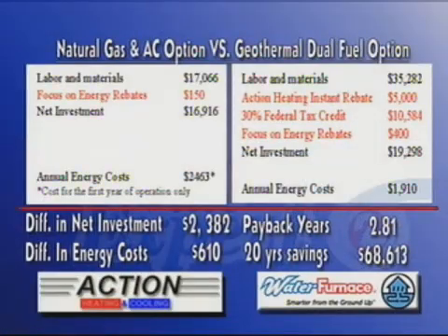Let's put them side by side and talk about energy savings — natural gas first. This is an actual house that we did last fall. They were looking at a furnace and AC option that was going to cost them right around $17,000. The geothermal option starts at $35,282, but after these incentives it's down to $19,300. So the difference in investment is only about $2,300 to $2,400, and the cost to operate the system is $610 less — so that system pays itself off in 2.8 years.